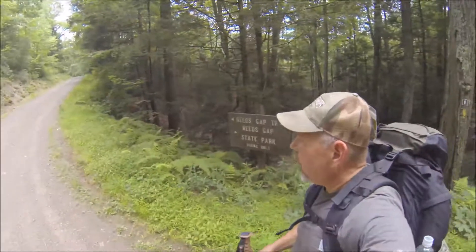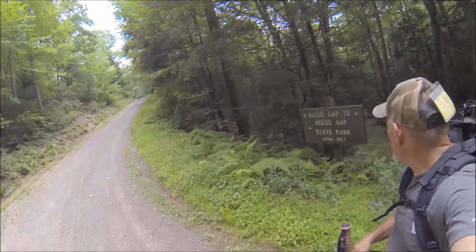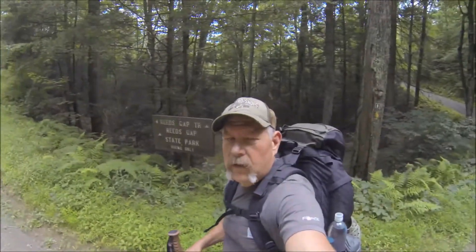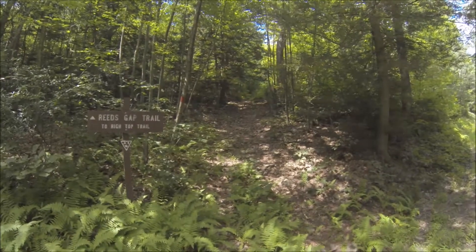Okay, I just came out on this road. Looks like I take this road up here a little piece and hit the next section of my trail. Well, looks like we're going up again. Here we go. It took me an hour and a half but I just climbed two miles straight up. Finally made it to the top.